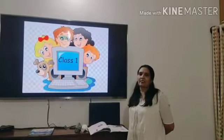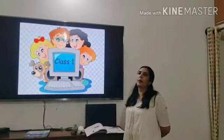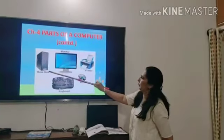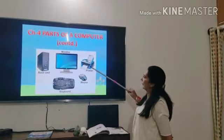Good morning, gentlemen. Myself, Karita Rajpan. Let's continue with our computer chapter, Parts of Computer. We had discussed about the monitor and the CPU. Today we are going to discuss about the keyboard, mouse and printer.